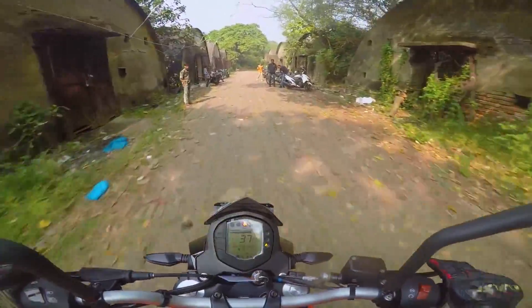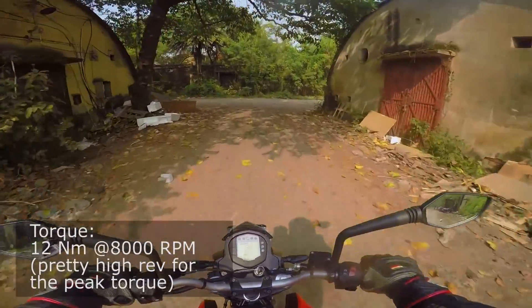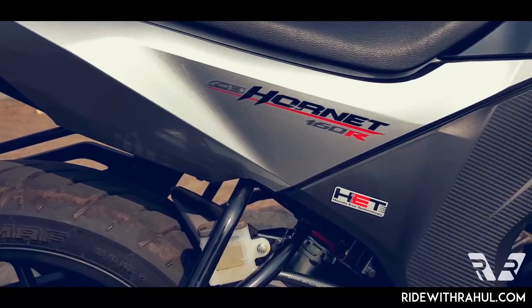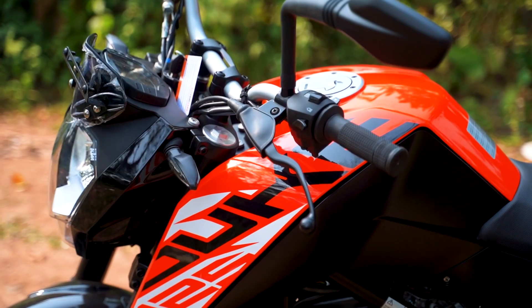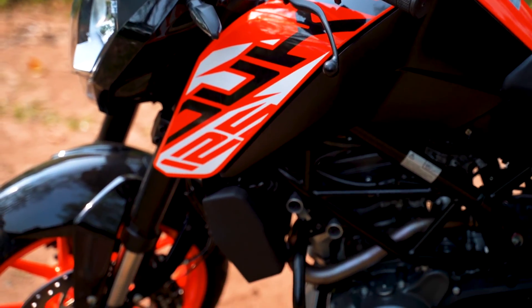The power figures are surprising though — it's making 14.3 horsepower and 12 Newton meters of torque, specs similar to the premium 150cc commuter motorcycles such as the Jigsaw 150 and the Honda Hornet. The top spec single-channel ABS versions of these motorcycles cost rupees 1.2 lakhs and 1.15 lakhs respectively, so the Duke 125 is still 20 to 25,000 rupees more.